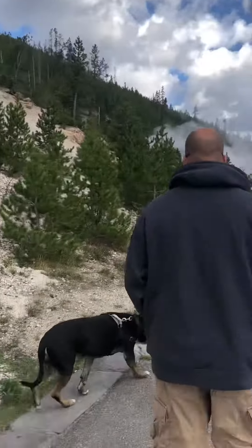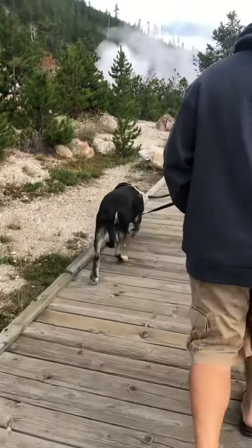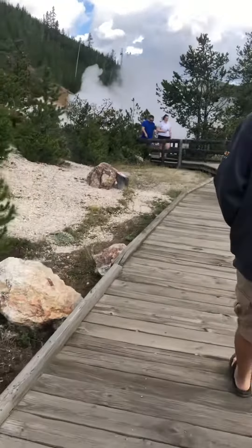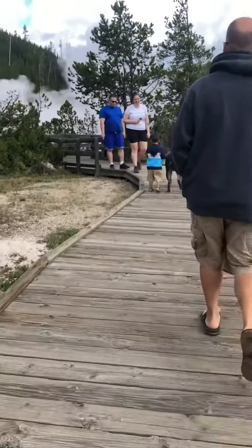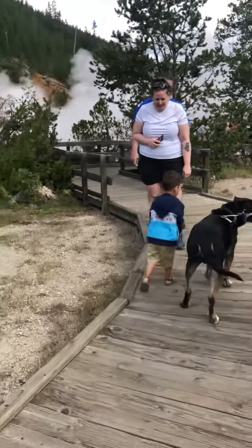You gotta make sure he stays doing what you're doing. We're fine with dogs too. No worries. Cannon, come here. Good job, bud.